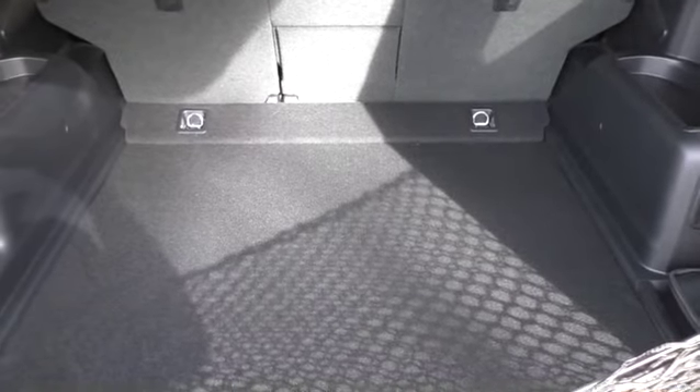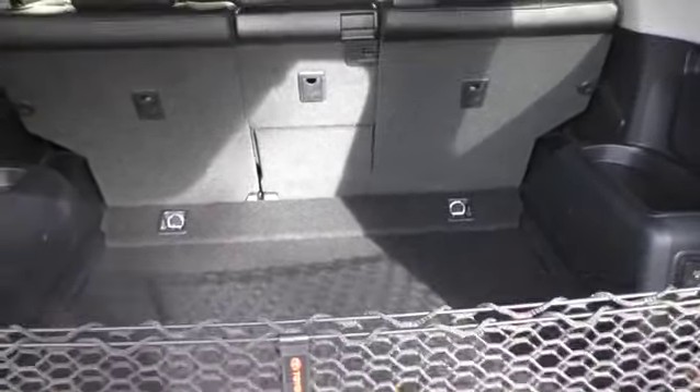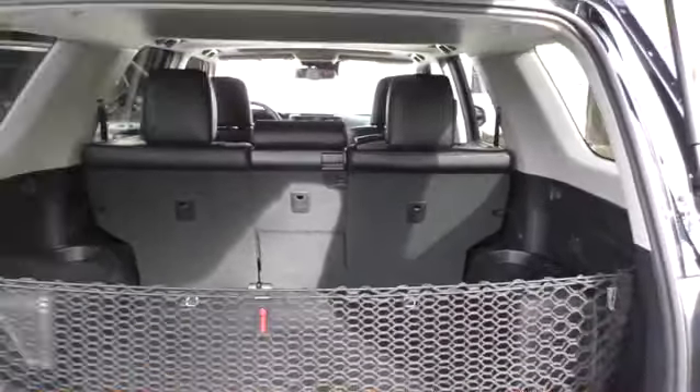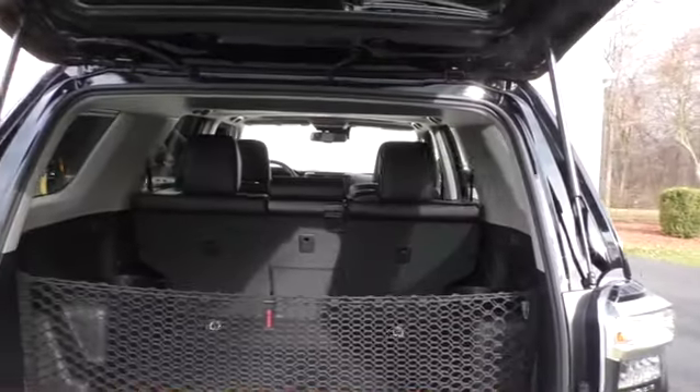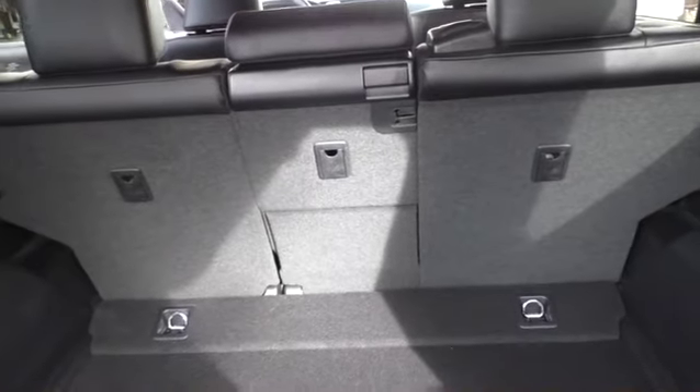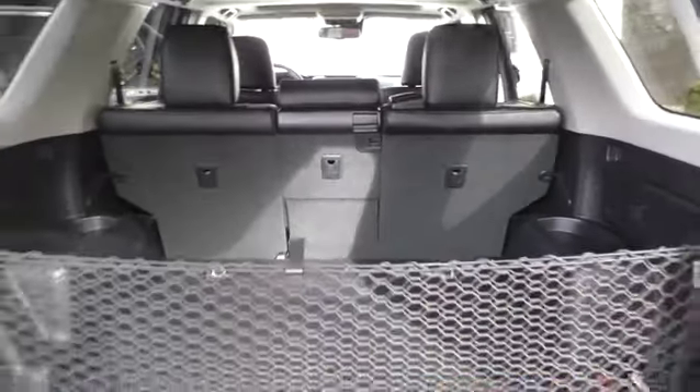I've got a cargo mat coming, and the shade. Eventually I know they have MOLLE panels you can put on the side windows — I'm thinking about that — and maybe some coverings for the rear of the seats when you fold them down, so they don't get so beat up. The FJ was all plastic and within a few months it was just so scratched up — it was horrible.